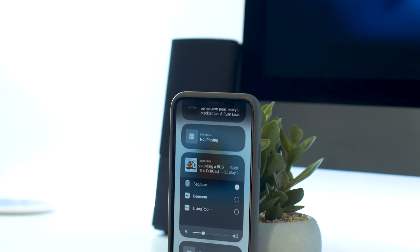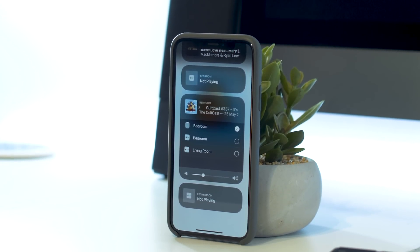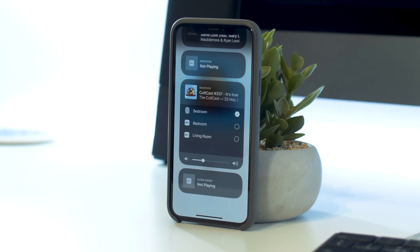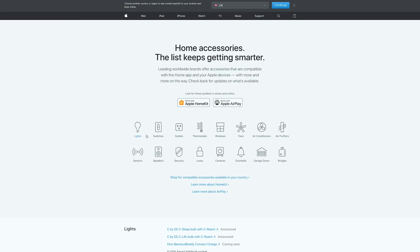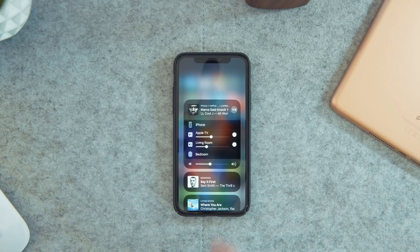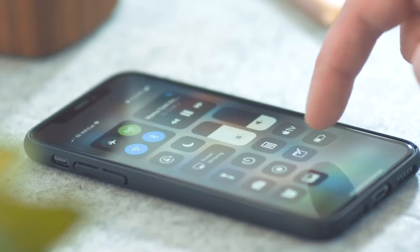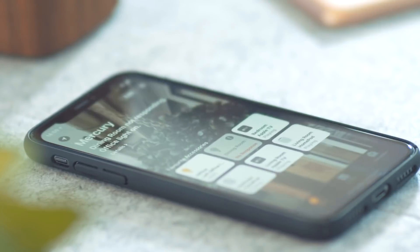The next big update is the addition of AirPlay 2, which brings multi-room audio capabilities as well as HomePod stereo pairing. AirPlay 2 brings multi-room functionality to any compatible devices such as HomePods, Apple TVs, along with certain Sonos and Denon speakers to name just two. If you're interested to see what speakers are compatible, I'll leave a link in the description to a list Apple has put on their website.